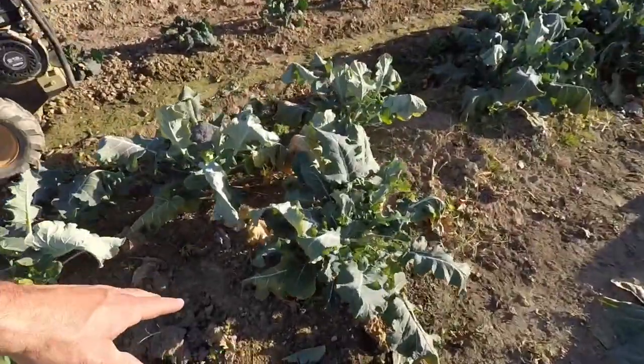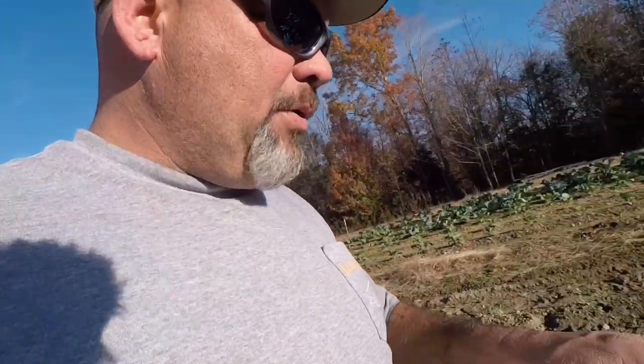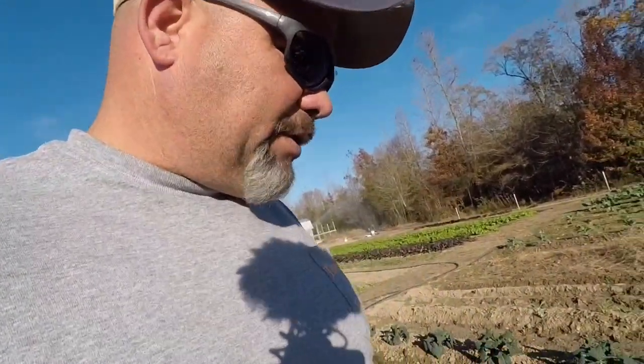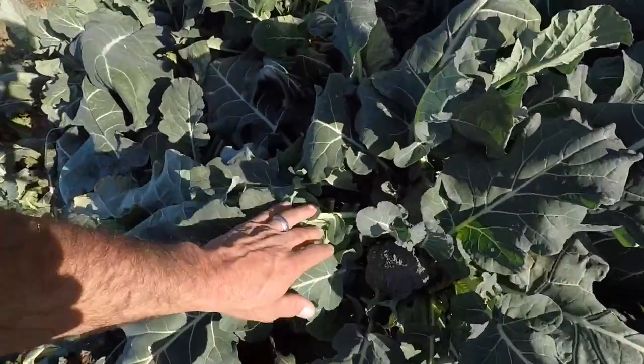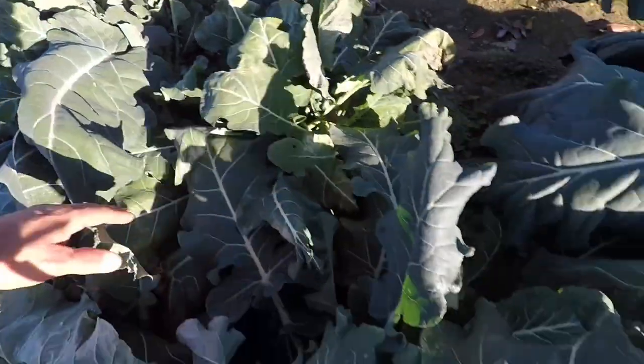We've had several really cold nights over the past couple weeks — down into the 20s. We haven't hit the teens yet, but you can see the broccoli; the cold weather is just taking its toll even on the broccoli leaves. We don't have many heads of broccoli left out here, but I am going to harvest the rest of them — maybe today, maybe tomorrow. We're gonna blanch those and vacuum seal them and put them in the freezer. Some actually did make side shoots.